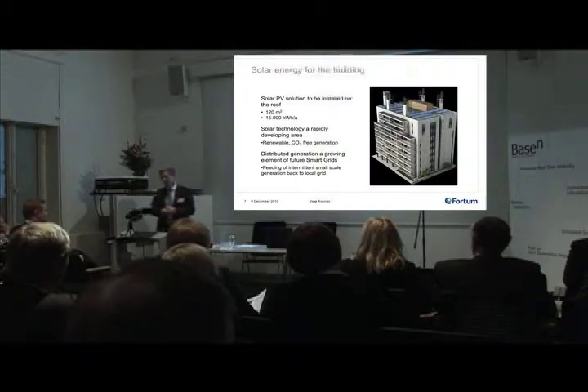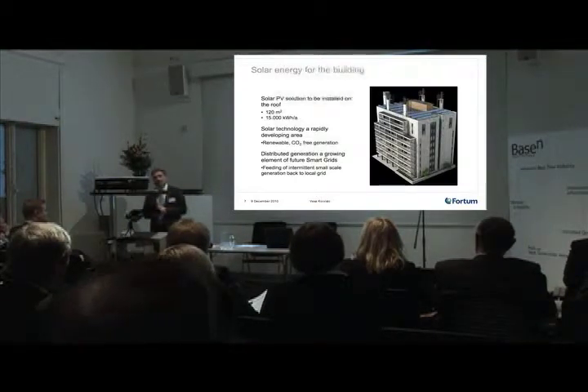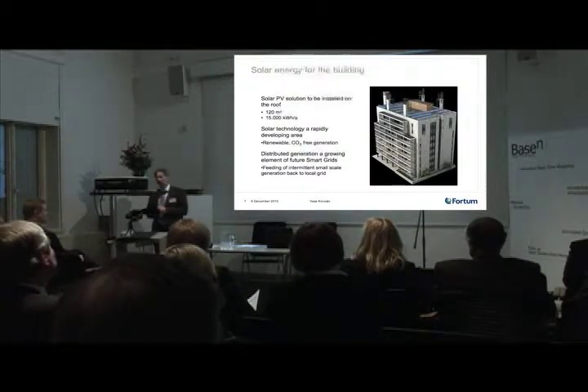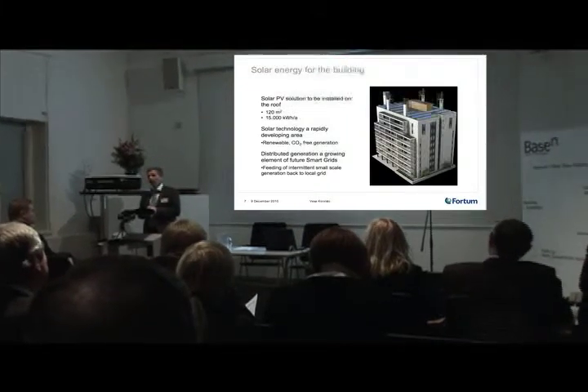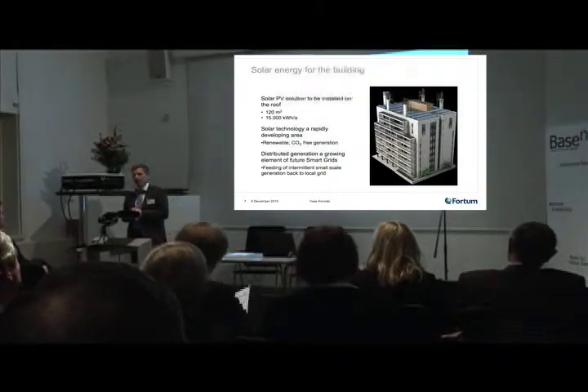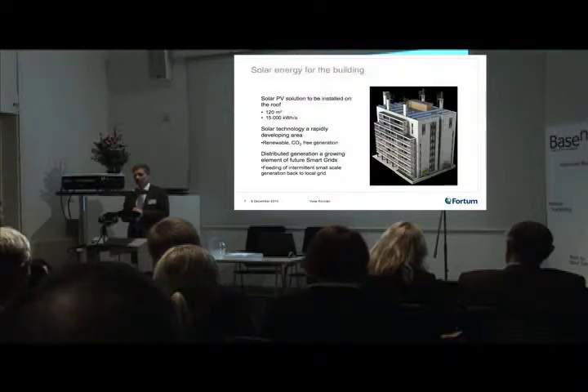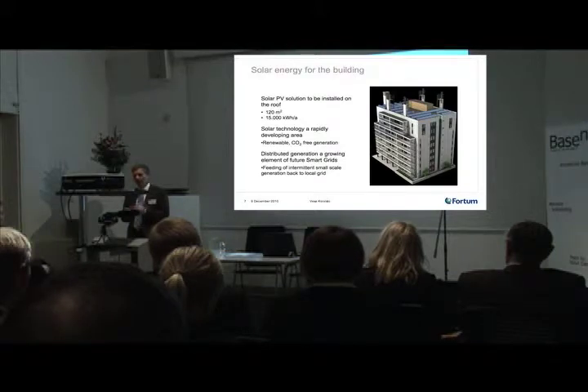Solar energy as a form of energy generation is very interesting for us. We can see a lot of development happening in that space. The efficiency grades are getting better, and as the volumes are getting higher, the prices are getting lower. Our R&D team actually made a calculation saying that you would be able to reduce all of the energy used in Finland with a solar panel system dimensioned at 25 kilometers by 25 kilometers — that would generate the total energy volume.